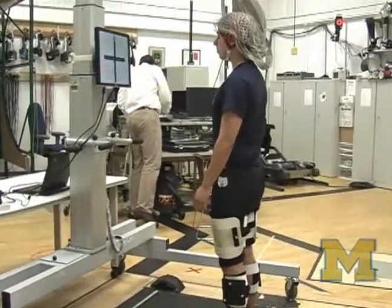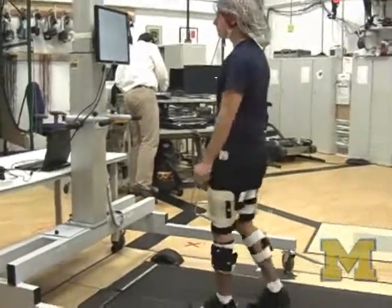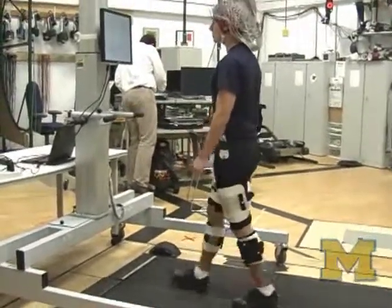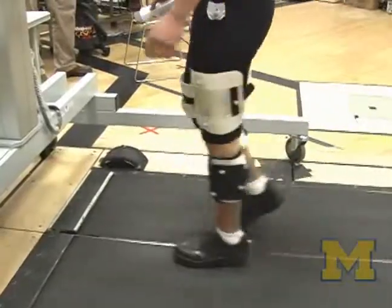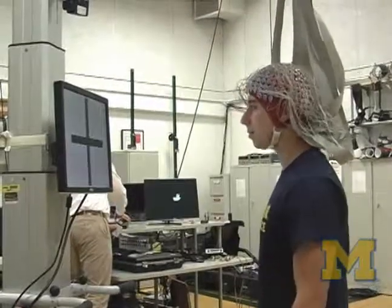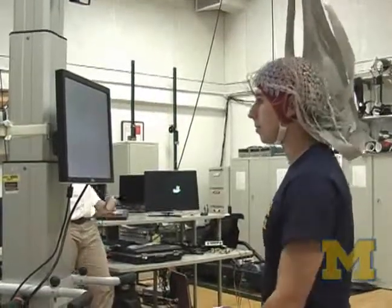There are a lot of medical applications to this research, as well as military and entertainment applications. For the medical applications, there are many cases where you'd like to know what's going on in a patient's brain when they have movement disorders. For example, a Parkinson's patient can sometimes experience freezing gait. With this technique, we can actually look at the ongoing electrical activity in their brain during walking and start to analyze the different portions of the brain that are causing them to freeze up.